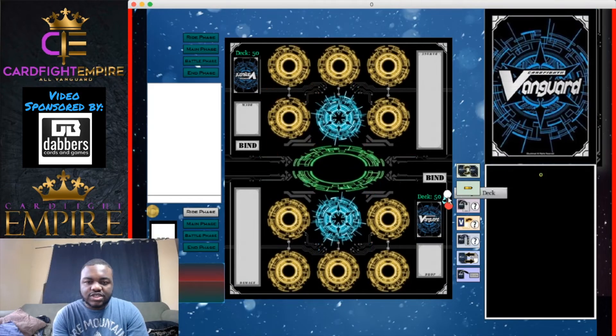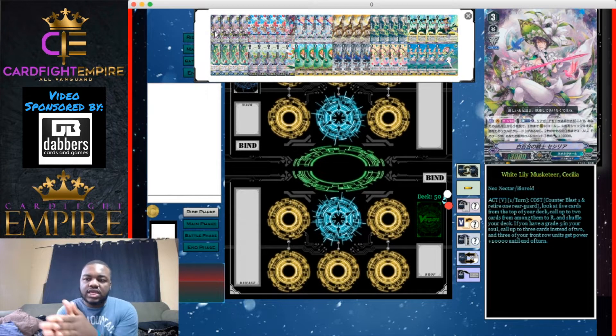We're talking about the standard Neo Nectar deck. I played with this one a little more than the others because I'm a Neo Nectar main. We're running nine grade threes, which is unusual for a Force deck, but it works because your grade threes aren't cluttering your hand — you're doing so much replacement, placing them on the field. Neo Nectar can destroy all rear guards and replenish them back.